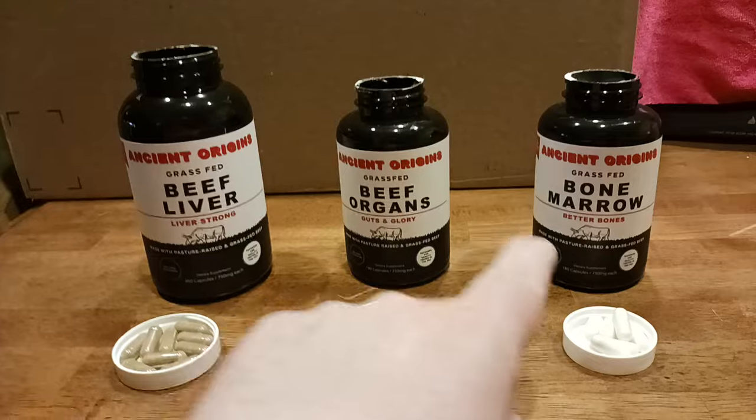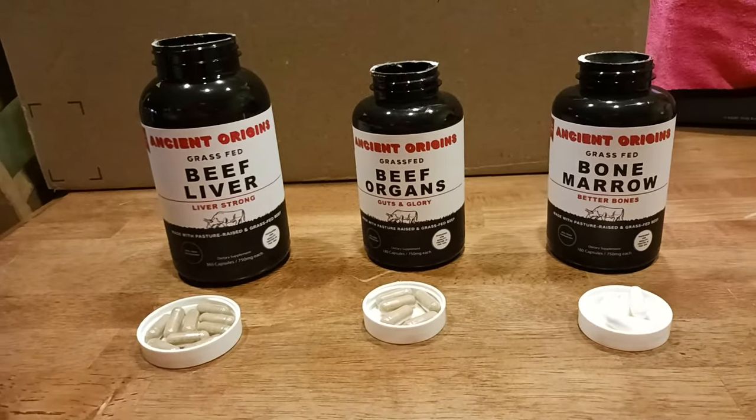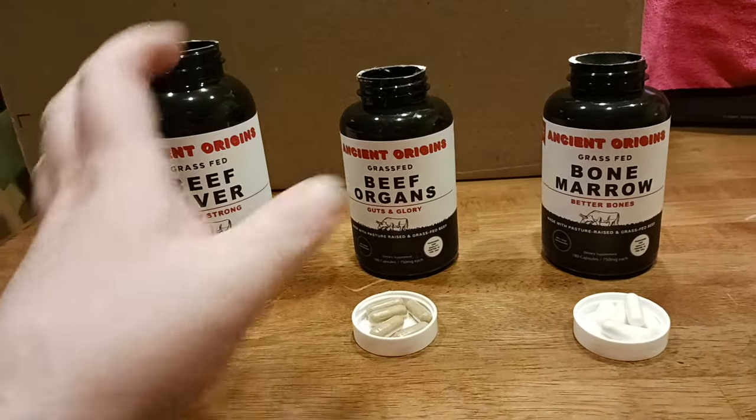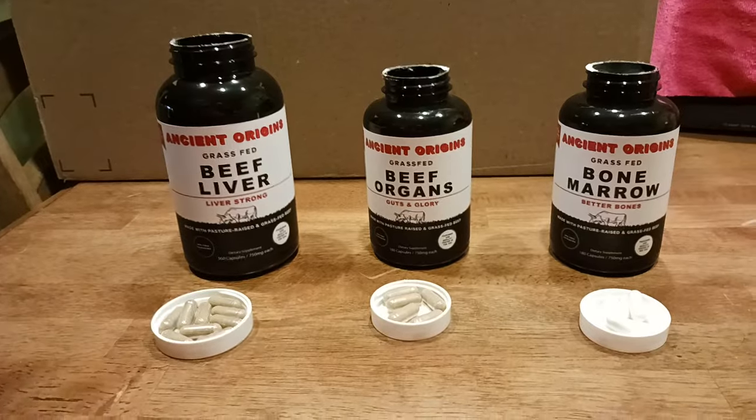I'll put links to all three of these down below in the description section so you can click on them and do your own research — read for yourself all the vitamins that are in each of these three products.